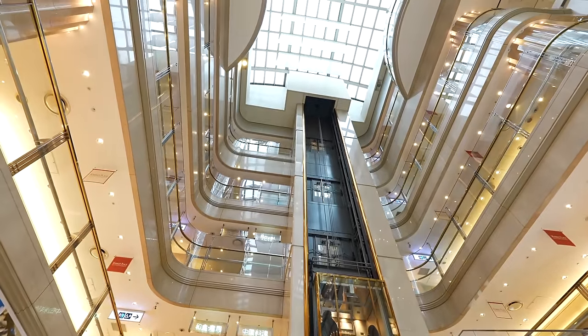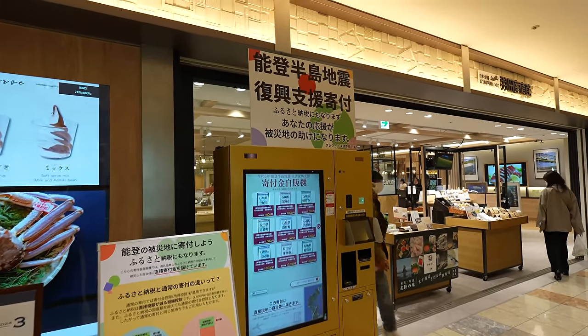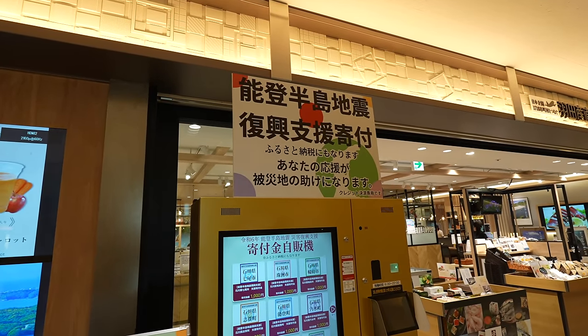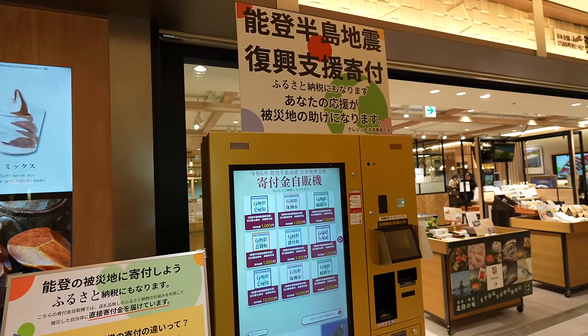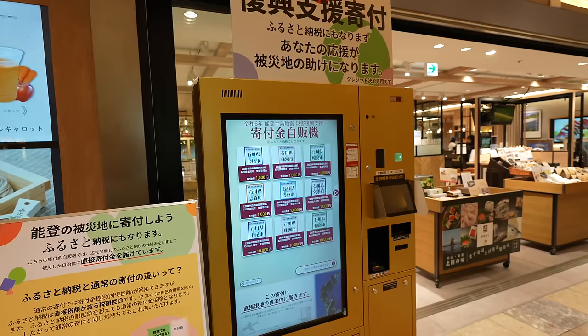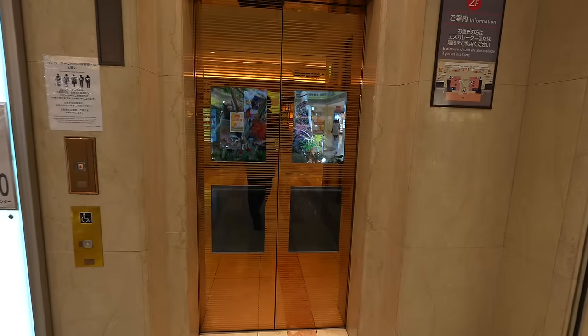Let's go to the observation deck. Oh, that's interesting — a vending machine for donations for the Noto Peninsula earthquake. There are still many people suffering from the earthquake, so I'm praying for them.